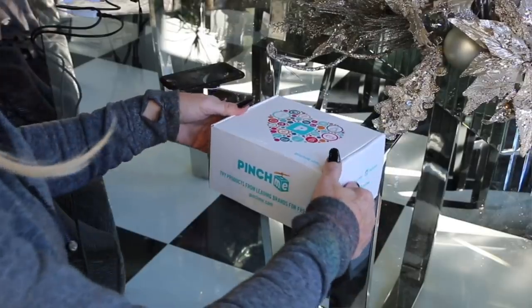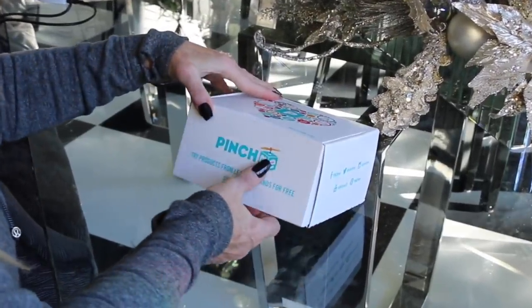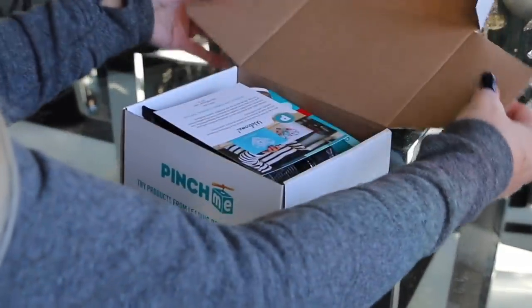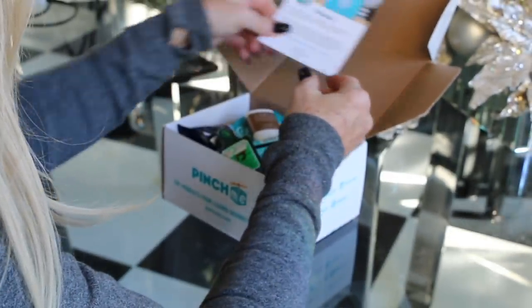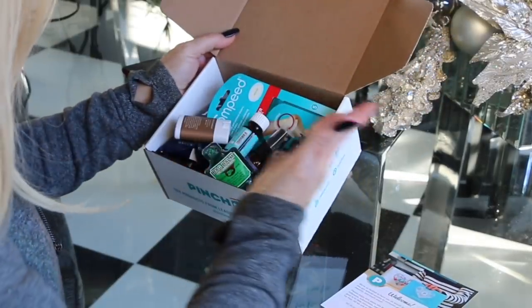Today's video is sponsored by Pinch Me. I've gotten my box in and I'm super excited to open it — I don't know what's in it yet! Pinch Me is so unique and fun. All you have to do is go to their website, sign up as a member, and everything is free — the products are free, the shipping is free, no credit card needed.